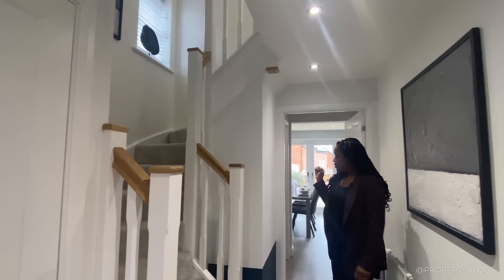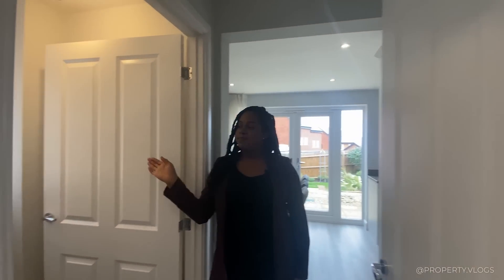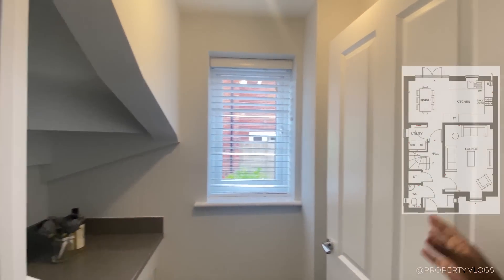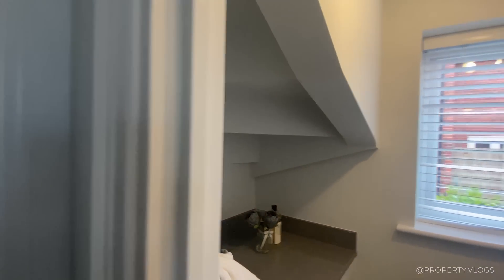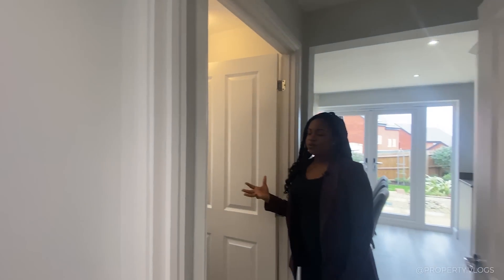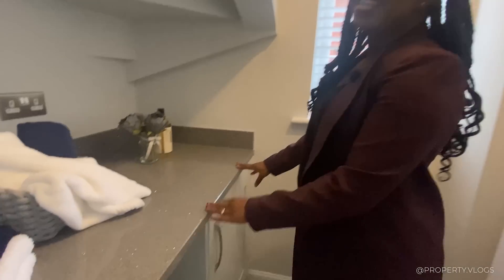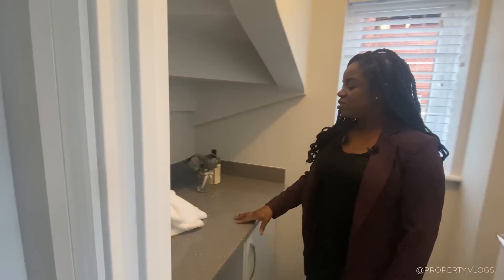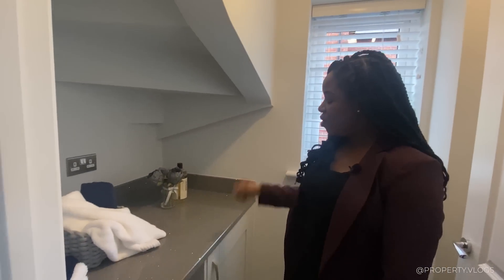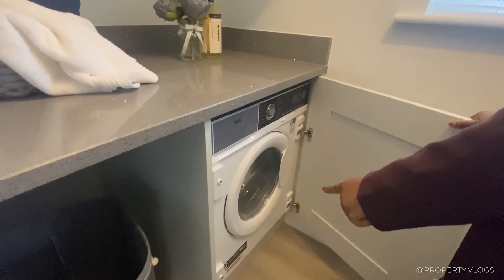There's a winding staircase that takes you to the first floor, but before we go up, there's a little treat: a utility space, which in most new builds is a bonus — normally utilities are combined with the kitchen. You've got space for a washer, dryer, or whatever unit you want, gorgeous stone worktops which are definitely an upgrade, brushed chrome switches, and the space under the stairs is cleverly utilized. There's also space for appliances or bins, plus an integrated appliance by AEG.